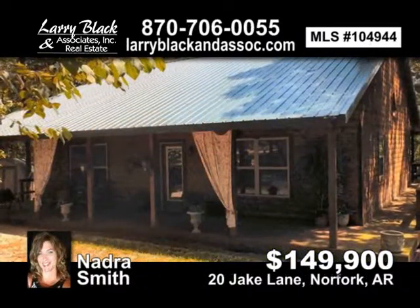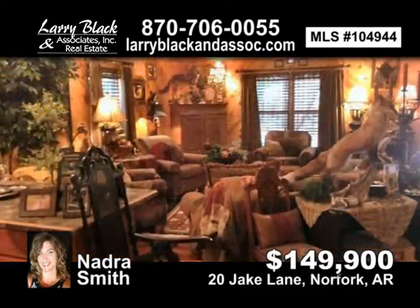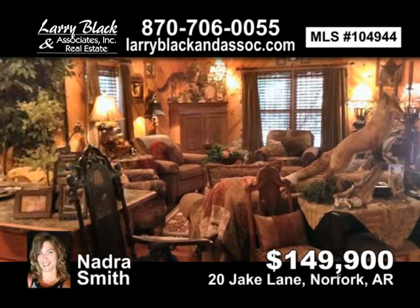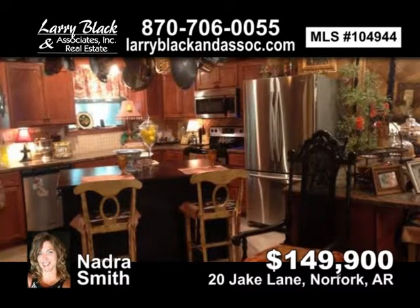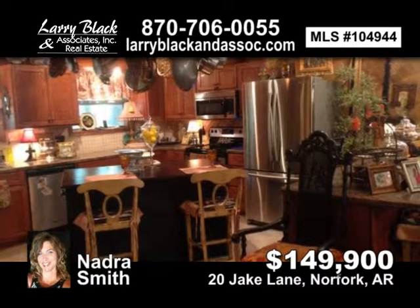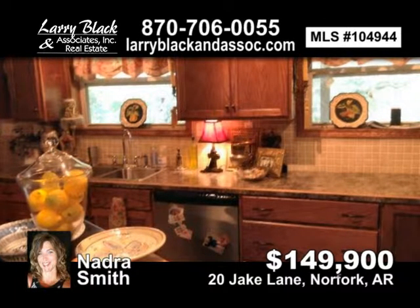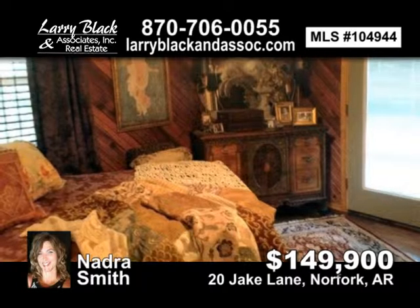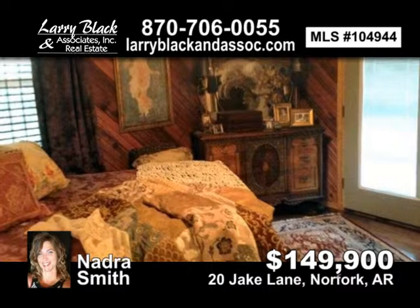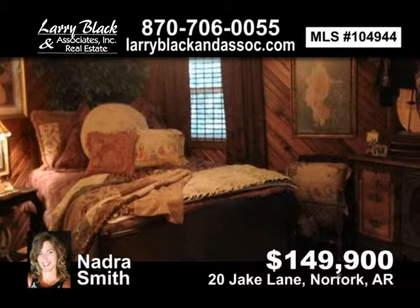Quaint cabin nestled in the woods. This two-bedroom, one-and-a-half bath home is just minutes to the famous White River and PJ's Lodge. Beautifully maintained, this home has rustic interior, hardwood flooring, and covered front and back porch. A must see. For $149,000, contact Nadra Smith today.